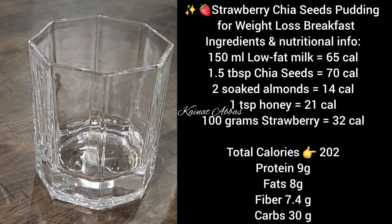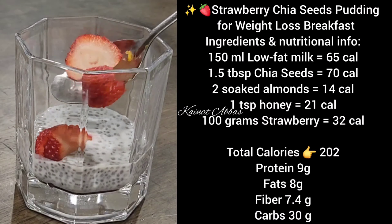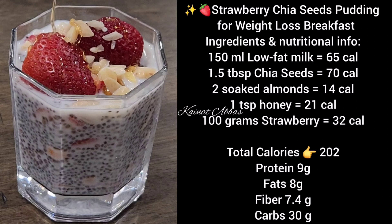For the strawberry chia pudding, you will need 150 ml low fat milk, 1.5 tablespoon chia seeds, 2 soaked almonds, 1 teaspoon honey, and 100 grams strawberry. Total calories are 202, with 9 grams protein, 8 grams fat, 7.5 grams fiber, and 30 grams carbs.